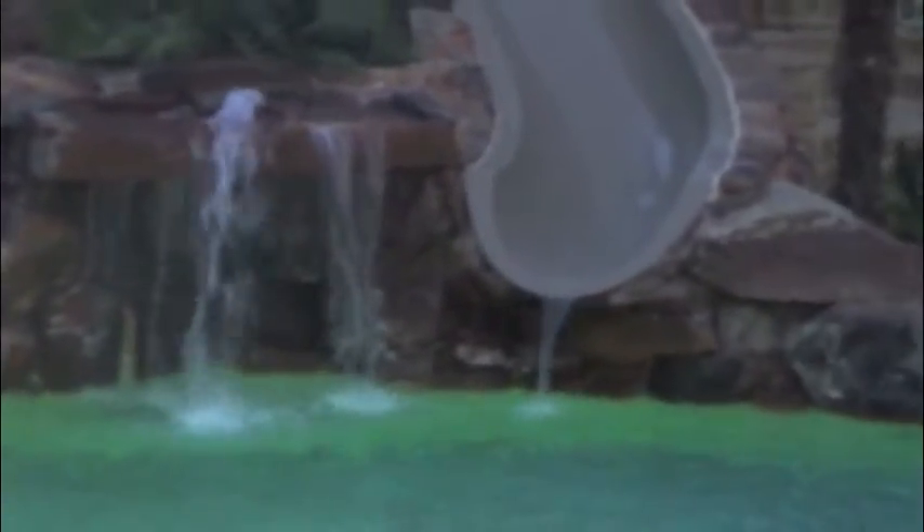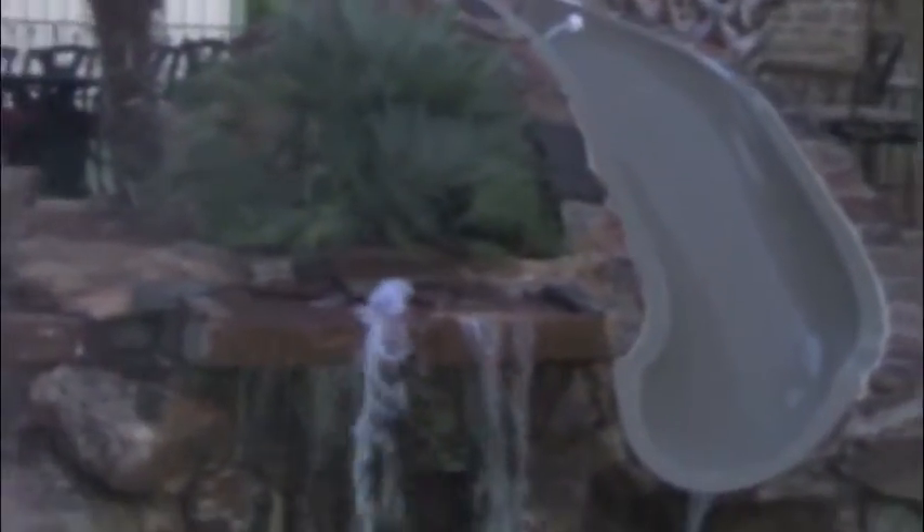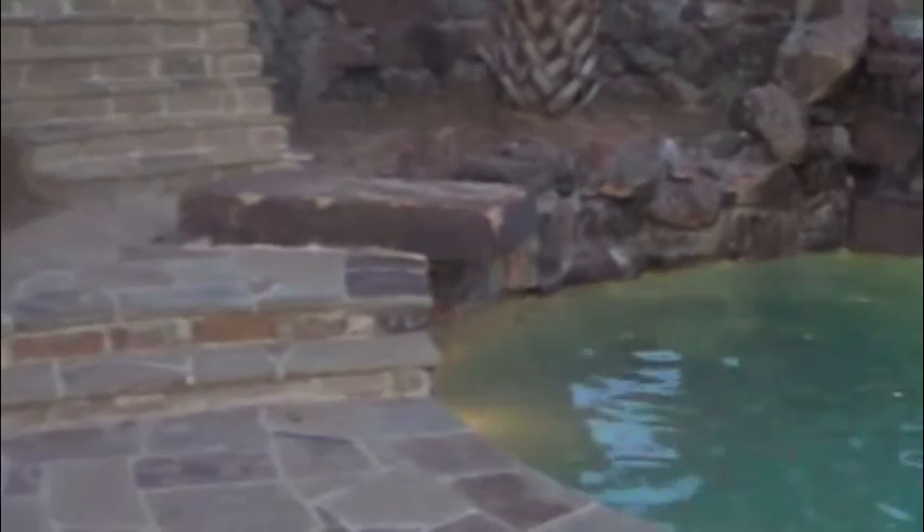We've got a grotto tucked into the side over here where the kids can hang out after a nice ride down the slide. We've got all stone decks all the way around. This lower pool is designed as a diving pool, so it has the width, the length, and the depth of a standard diving pool. It's also set up with a dive rock, which is unique — we didn't want a diving board in this setting; it didn't fit. A lot of people also like it better from a safety standpoint, as there is one place it's safe to dive.